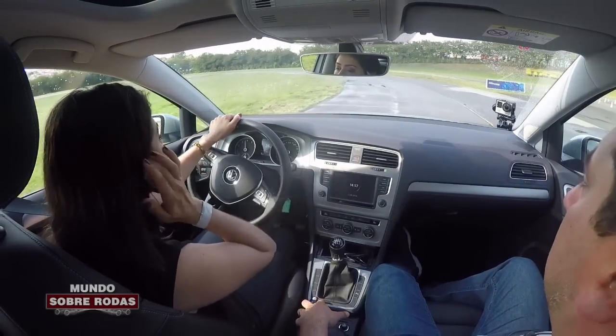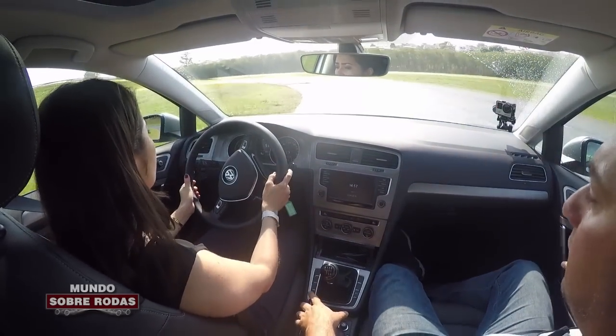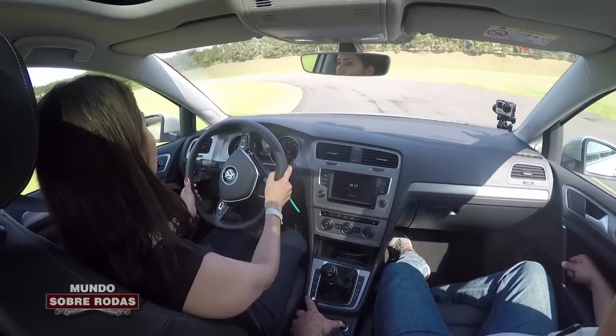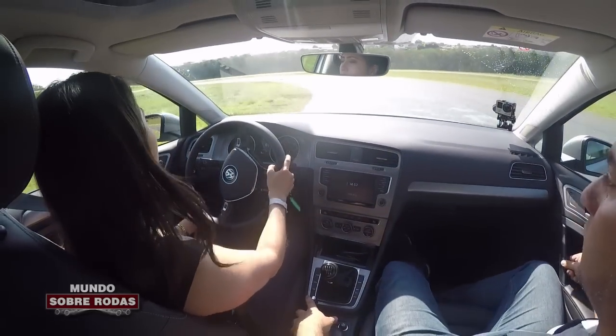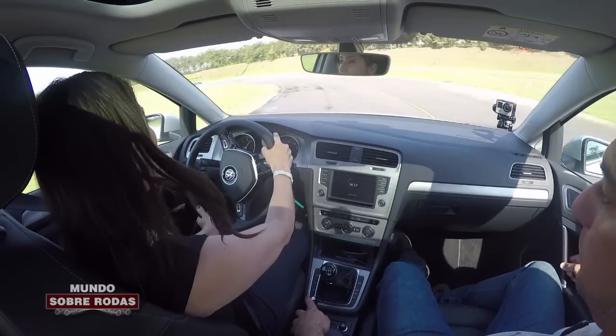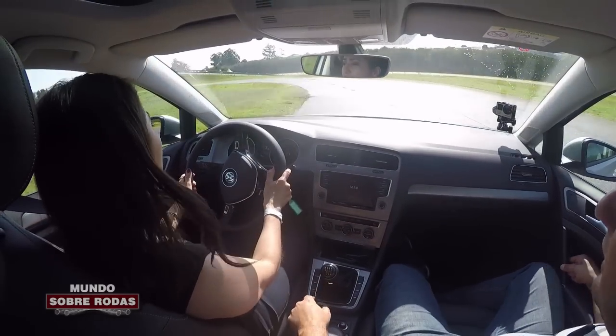Vamos agora para um exercício de pista molhada em curva. Vou manter a velocidade de 60 km por hora para a gente sentir o controle de estabilidade, que é item de série em todas as versões do Golf. Pode ir acelerando, chega a 60 km por hora. Repetir — pista molhada em segunda marcha para manter o motor cheio. Sobe para 65, depois 70 km por hora. Aí você nota que os controles de estabilidade e controle de tração seguram muito o carro — corta a aceleração e a gente fica estável.